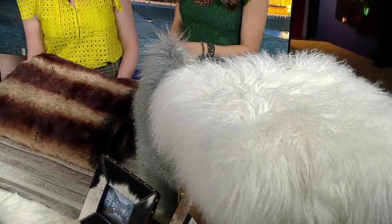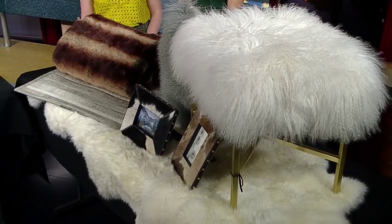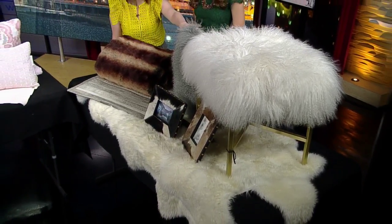Can you have too much fur though? Never. Of course — not even with a rug and a blanket and a pillow? Maybe keep it balanced with your colors; don't go too crazy. So if someone was going to buy one statement fur piece, what would you recommend? I think a pillow is just really easy and can go anywhere — you can't go wrong with a toss pillow.